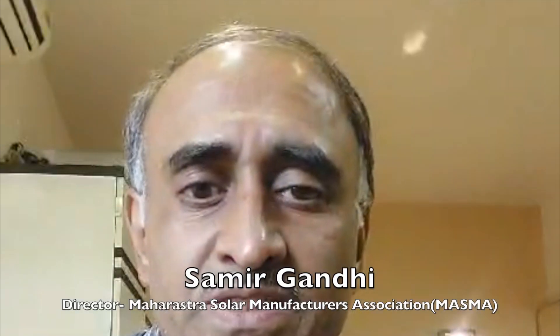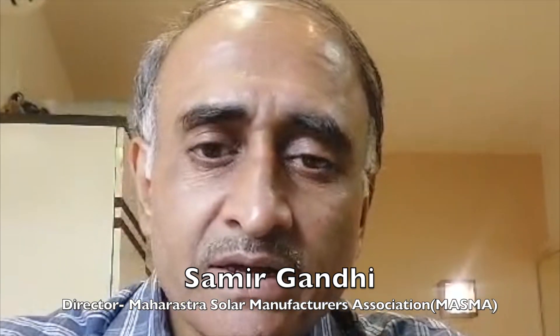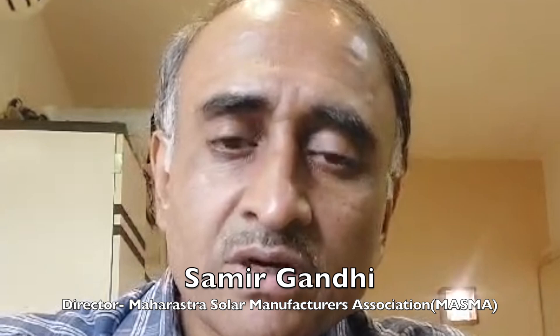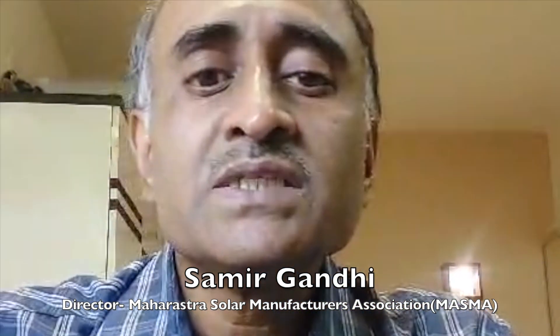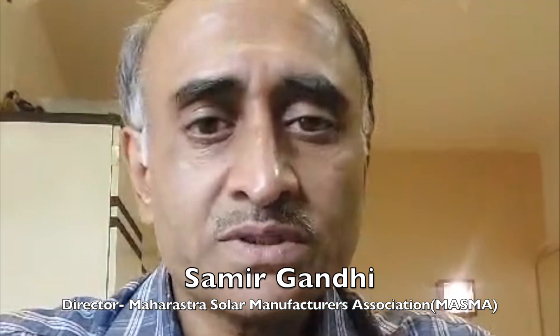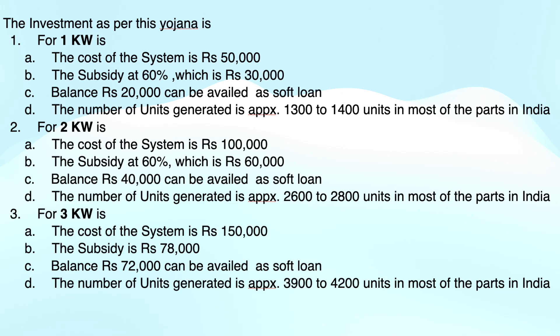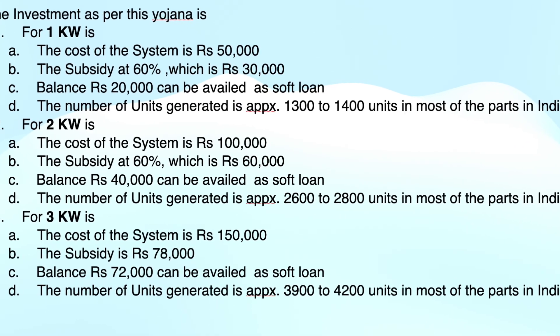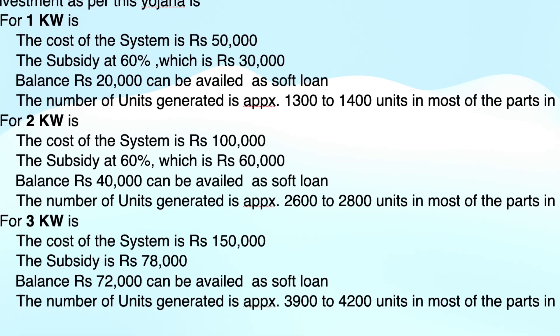All these subsidies are on a DBT basis — Direct Benefit Transfer. The consumer must first select a vendor and register at PM Suryaghar. After completing all the process, the subsidy will be released directly into the consumer's account. The consumer needs to pay the full amount to the EPC contractor first, and then will receive the subsidy in their account within 30 days after installation and uploading the DISCOM commissioning letter to the national portal.